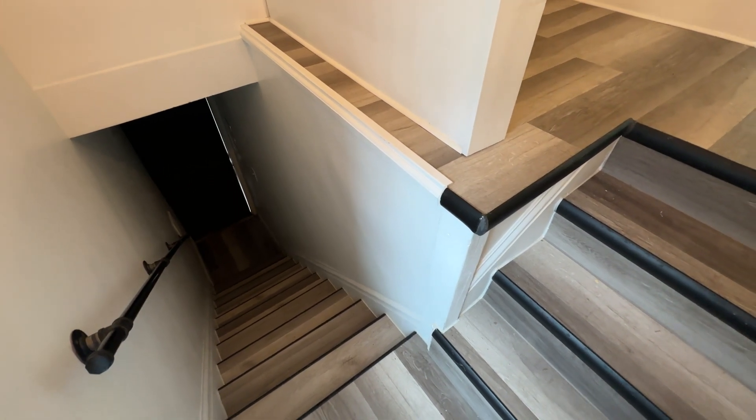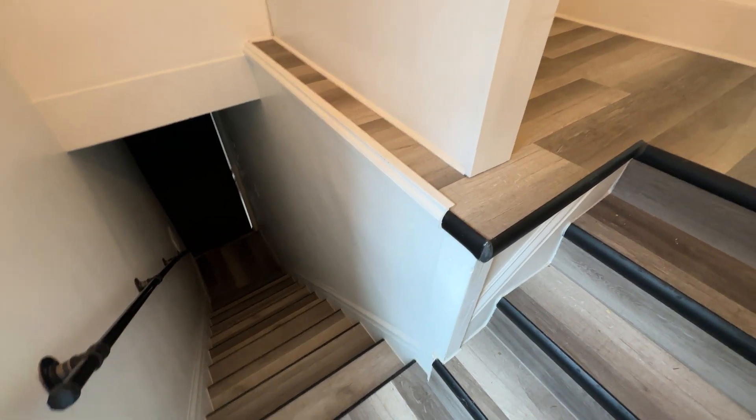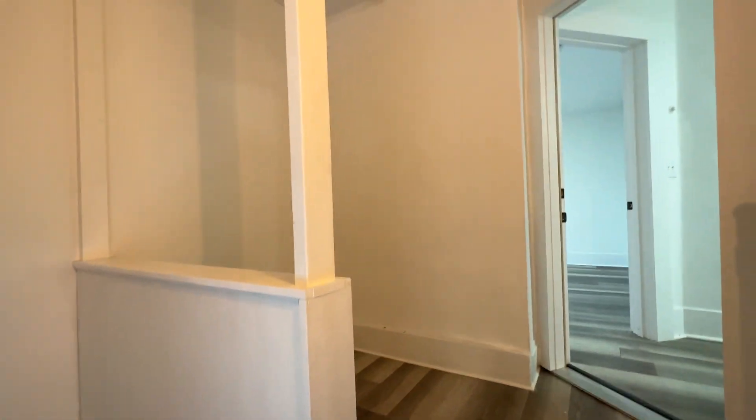Welcome to 722 Paris Avenue Southeast. This is an upper unit, so once you walk up the stairs you have a nice landing for storage.